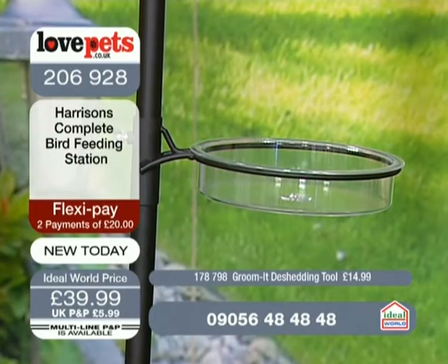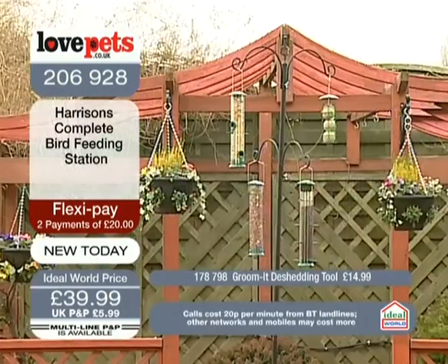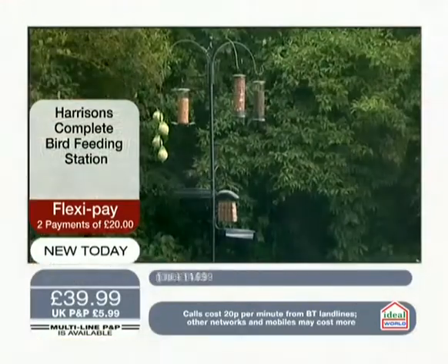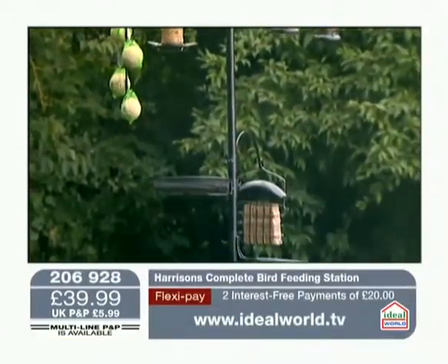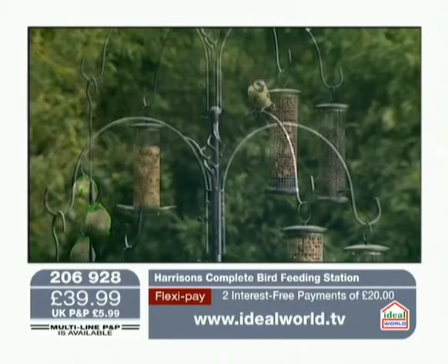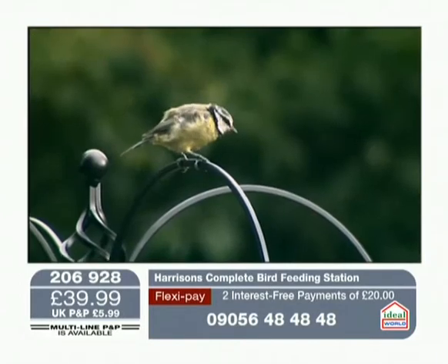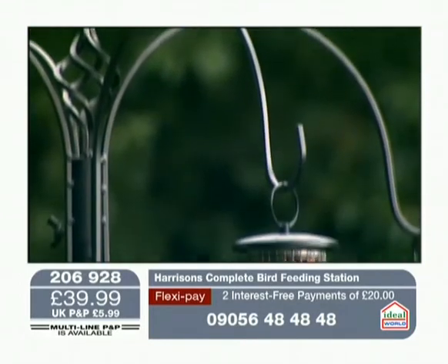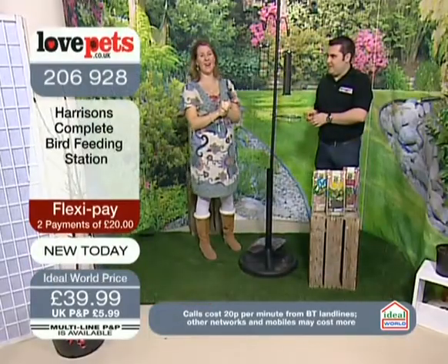39.99, and 206-928 is the item number. It does bring such a thrill — I've got a four-year-old nephew, and I know how he reacts when he sees the birds. 206-928 on FlexiPay. With FlexiPay, Chris also opens a FlexiBasket for us. FlexiBasket means you can pop your bird food in, or even pop those pet coats in if you're worried about your pets.